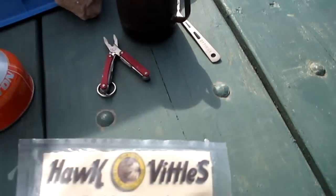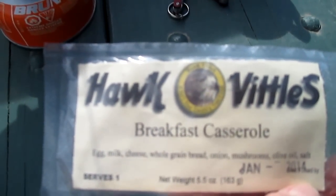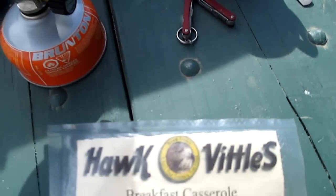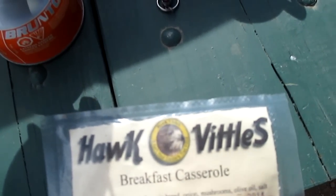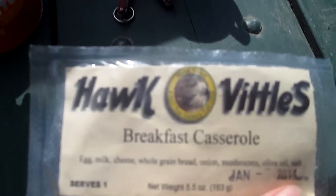Here is the label from it. Just add water just above the food in the bag, and then leave it sit for 15 minutes. It's got egg, milk, cheese, whole grain bread, onion, mushrooms, olive oil, and salt. So we'll see how that tastes. If it's not very good, I got some hot sauce I can add to it.